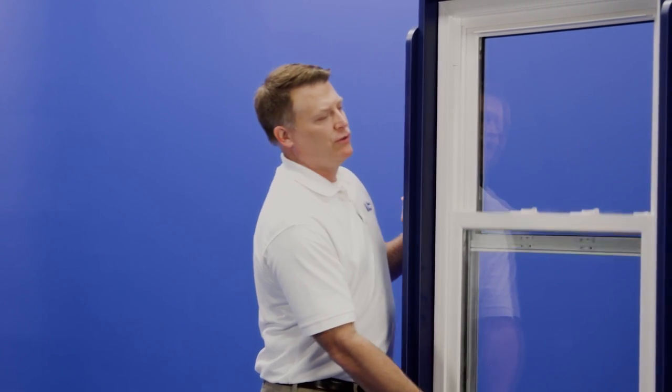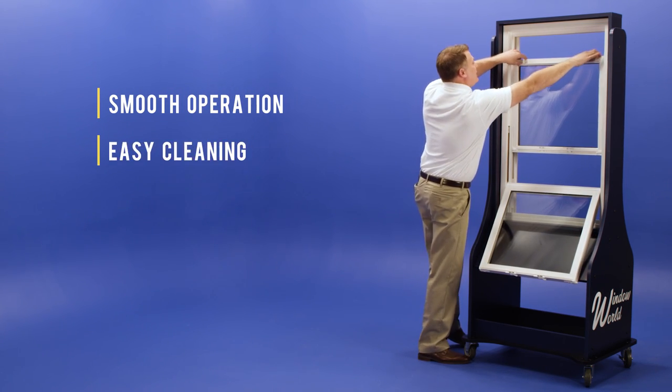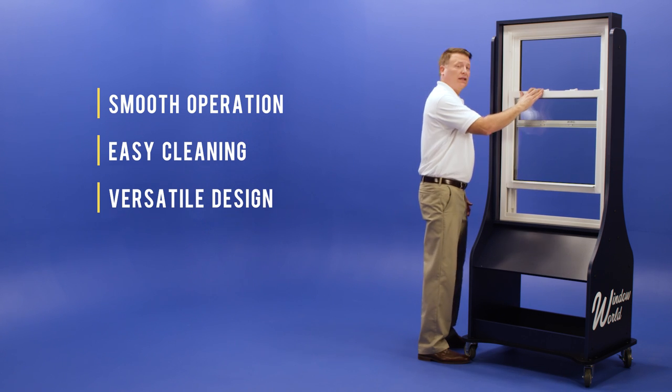The double hung window offers a classic design with smooth operation. Both the top and bottom sash tilt in so you can clean the exterior of the window with ease. And the versatile look of the window complements both modern and traditional homes alike.